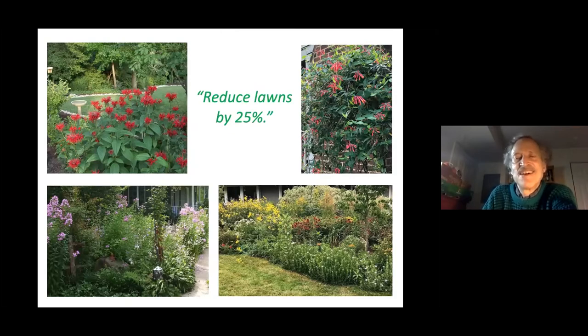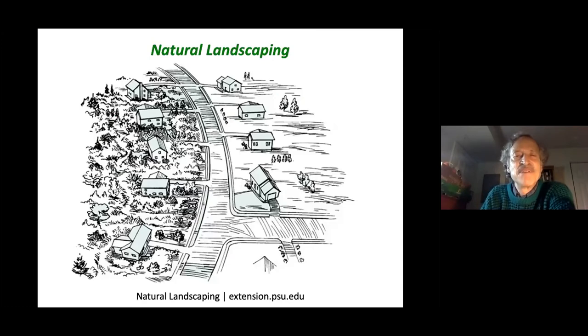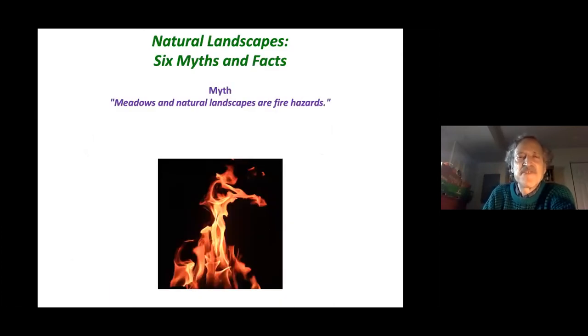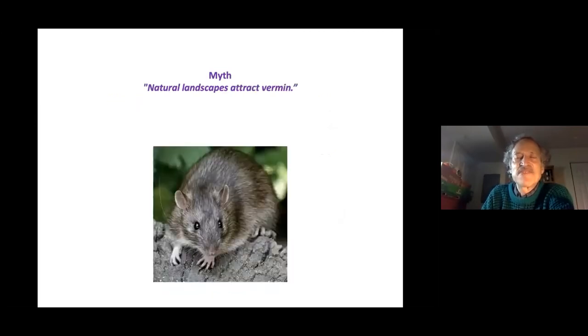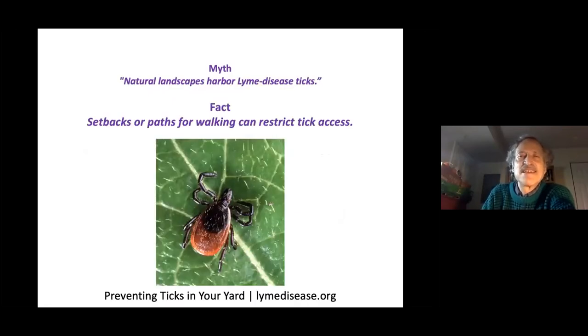Many environmental organizations are requesting that we create sanctuaries on our properties, which seems reasonable. When we do move toward natural landscaping, there might be pushback or skepticism, so here are some myths and facts. Myth: meadows and natural landscapes are fire hazards — not true, it takes sustained high heat. Myth: they attract vermin — not true, natural landscapes do not sustain rats. Lyme disease ticks are a legitimate concern, but you can establish setbacks or walking paths.